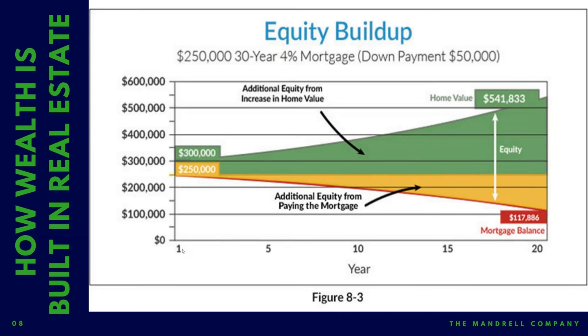Over time — you see it down at the bottom — you have 1, 5, 10, 15, and 20 years. Over time, the value of this property is going up, and in this particular slide it's going up at 4%. That's a pretty conservative number. Sometimes you see properties go up 6%, 7%, sometimes a little bit less. I'd say 4% is a pretty conservative number to use. And over time, you can see that the value of this property has gone up to $541,000.